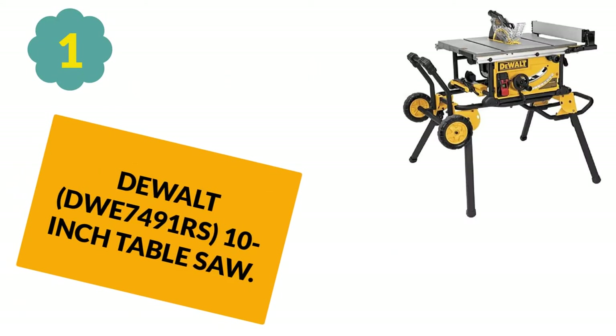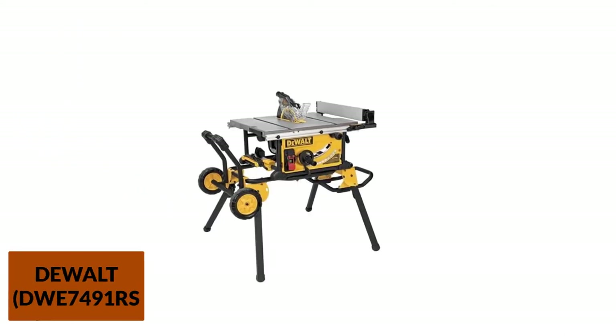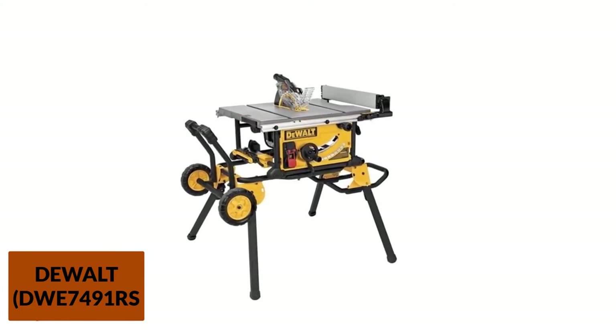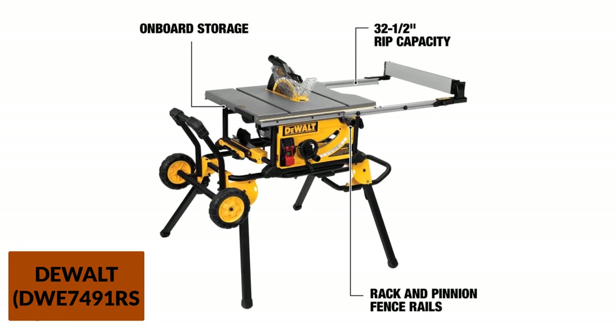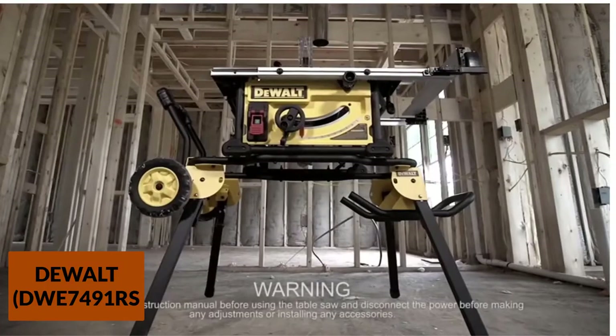At Number 1: the DeWalt DWE7491RS 10-inch table saw. The DeWalt DWE7491RS is one of the top rated table saws. The rip capacity in this model is 32½ inches, and the table capacity is a decent 6¼ x 22 inches. It can cut through tough material like butter with its 15-amp motor, providing 3⅛ inches at 90 degrees and 2¼ inches.